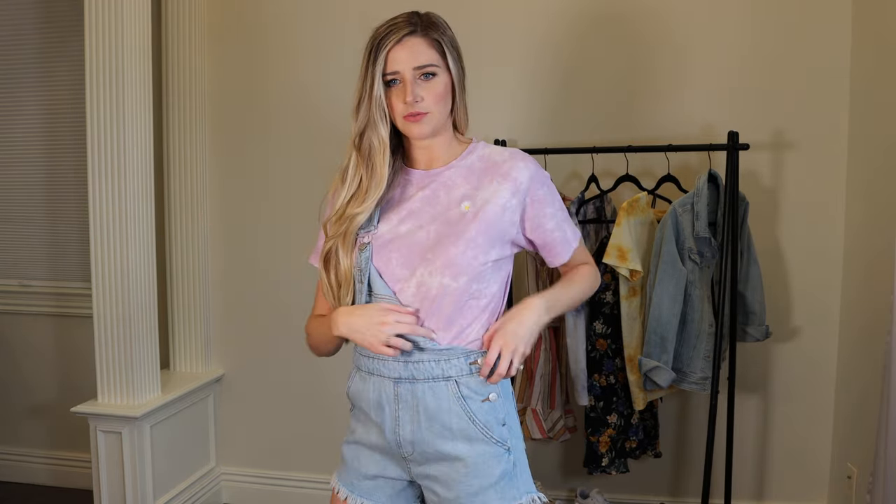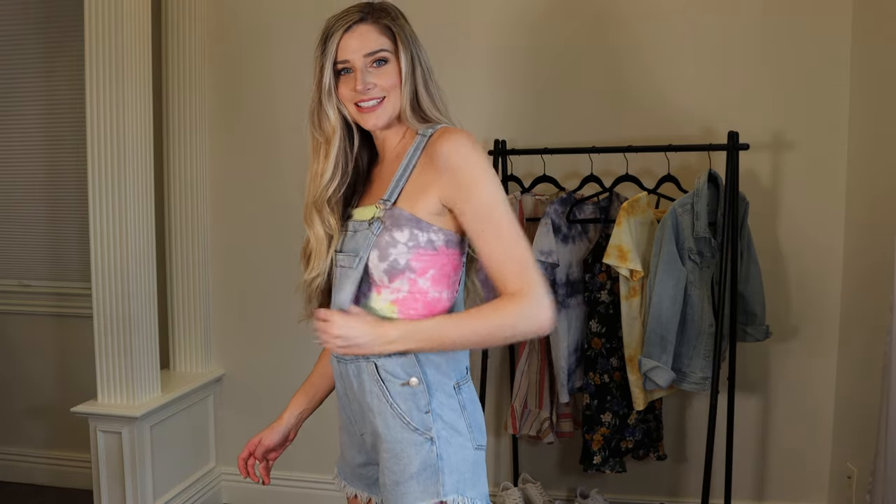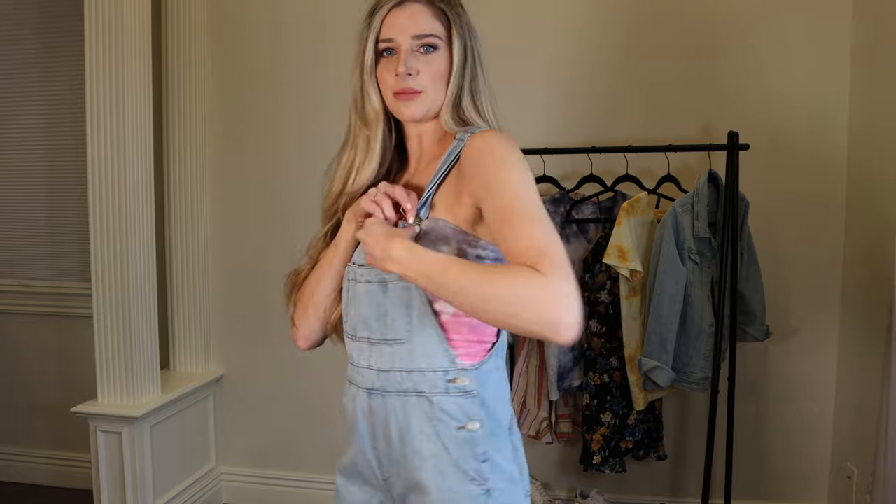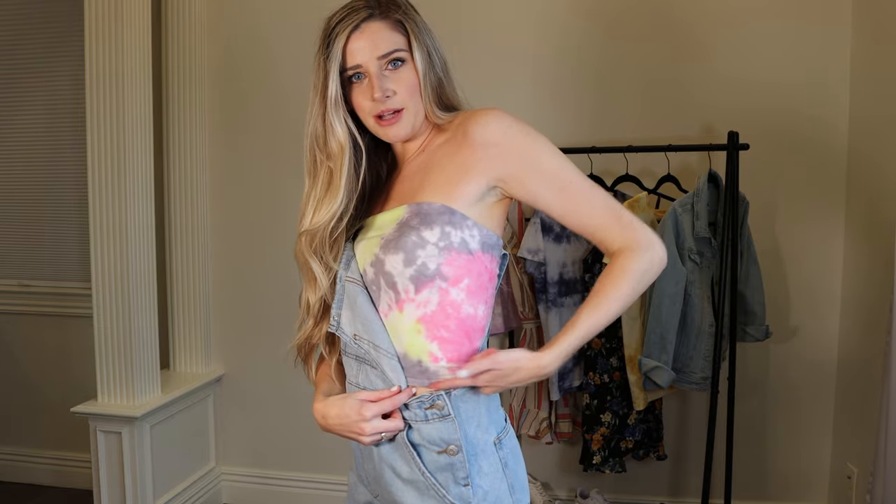I want to go over this tie-dye undershirt from American Eagle — it retails for $25 but I got it on sale for $15. It's kind of cropped and boxy, so I'd either tuck it into something high-waisted or wear it underneath a romper or jumper. It has a fun little embroidered daisy on one side. I also picked up this cropped tube top from Target for $8 — more tie-dye! It's a very summery look for a festival or amusement park. I got this in a size small and it cuts off pretty cropped.